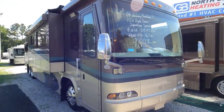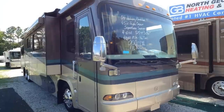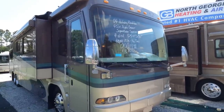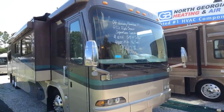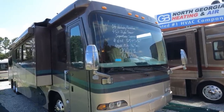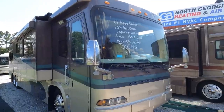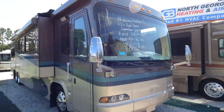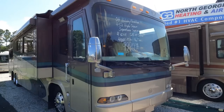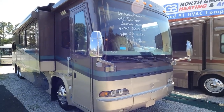Good afternoon folks, Big Bo with RVs with Big Bo at Parkway RV Center. Have I got one for y'all today. This is not a diesel motor home — this is a diesel coach, a diesel motor coach. This is the equivalent of a Prevost or a Bluebird, but very very few of these hit the used market. This is a 2004 Monaco Signature, the big dog.